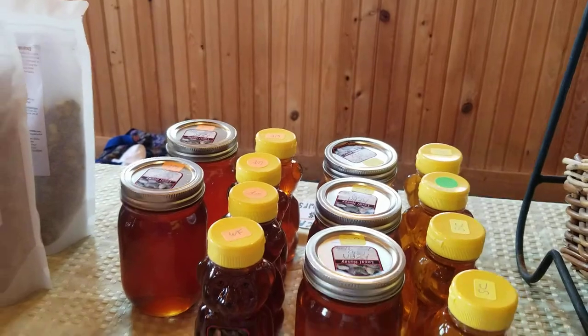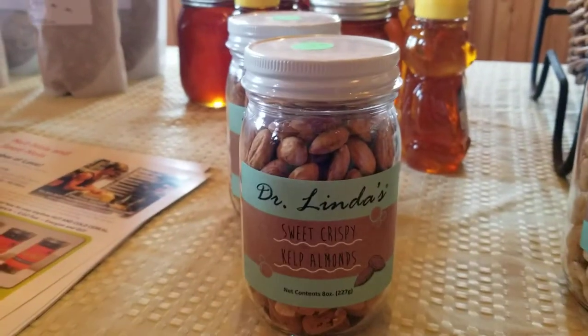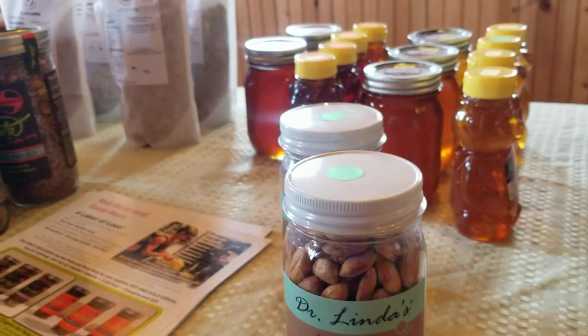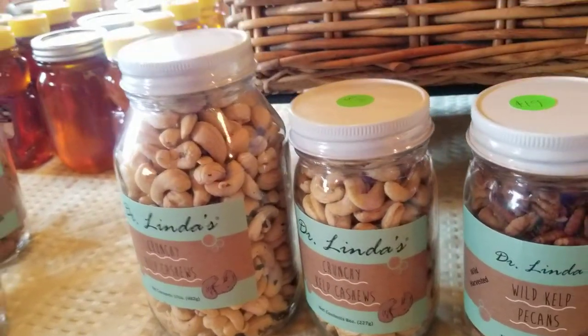There is one from South Carolina and this is absolutely fantastic — sweet, crispy kelp almonds. They are $19 a can, and those are kelp cashews, also $19.